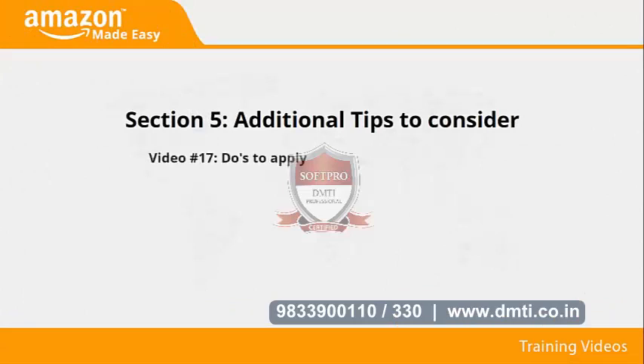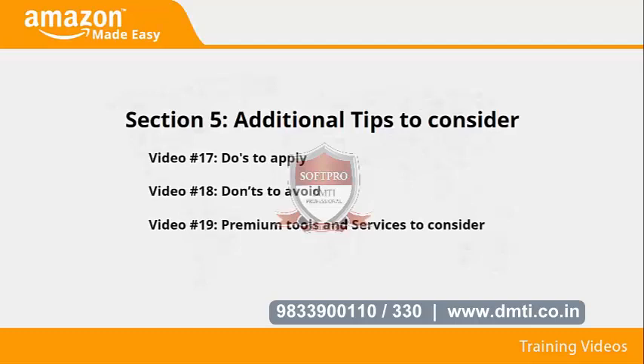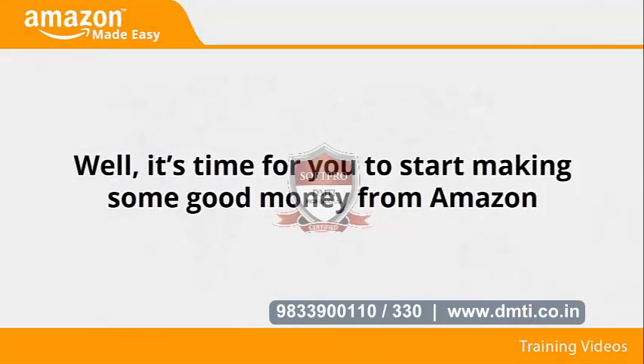Section five: Additional tips to consider. In videos seventeen through twenty, we'll talk about dos to apply, don'ts to avoid, premium tools and services to consider, and shocking case studies. It's time for you to start making some good money from Amazon — I know you'll love this training.